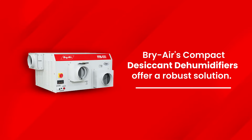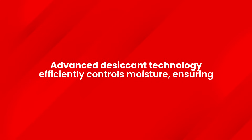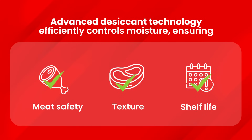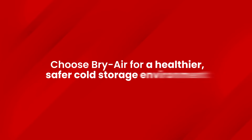Briair's compact desiccant dehumidifiers offer a robust solution. Their compact size allows for flexible placement, while the advanced desiccant technology efficiently controls moisture, ensuring meat safety, texture, and shelf life are preserved without compromising on space or efficiency. Choose Briair for a healthier, safer cold storage environment.